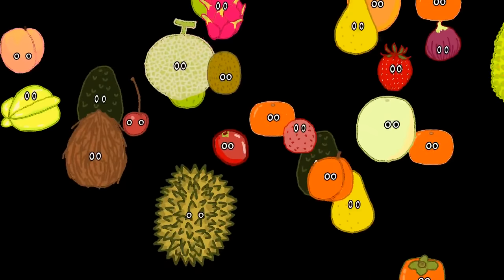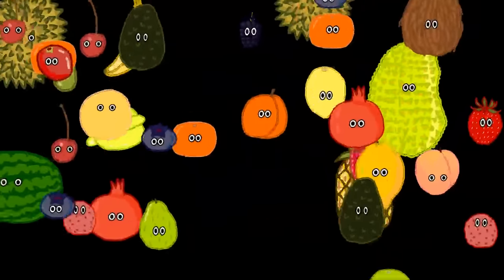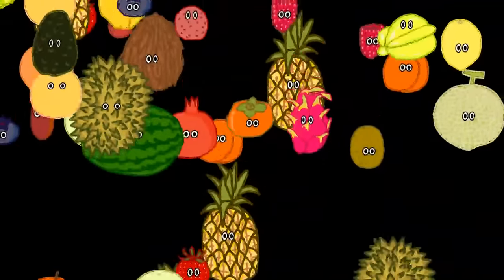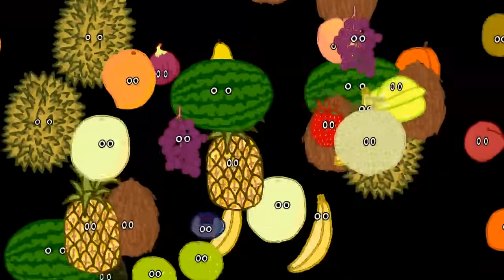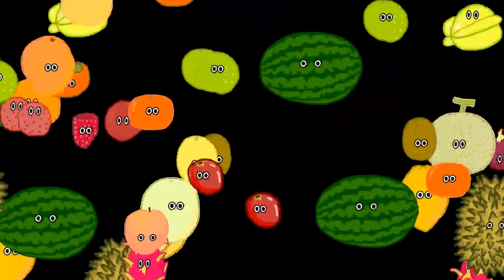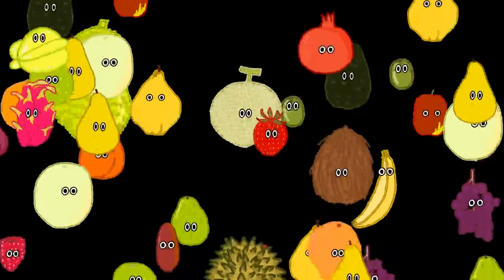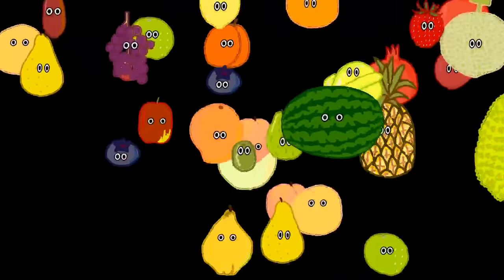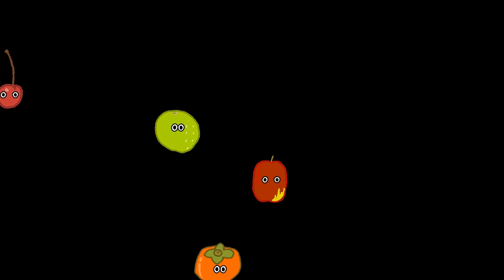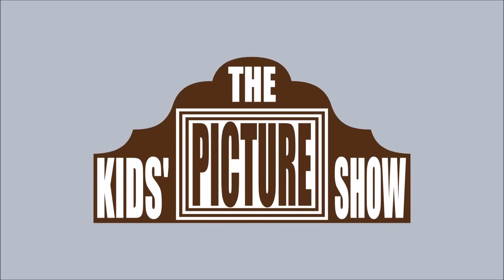Find the honeydew. Keep watching for more fruit. Fruit.